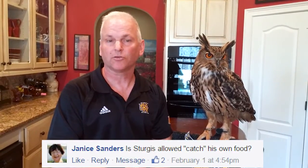Another question I want to address is from Janice Sanders, and she asks, is Sturgis allowed to catch his own food? That we don't do, and the reason we don't give him live food is because I don't want him to get hurt. I don't want him to get scratched or bitten.